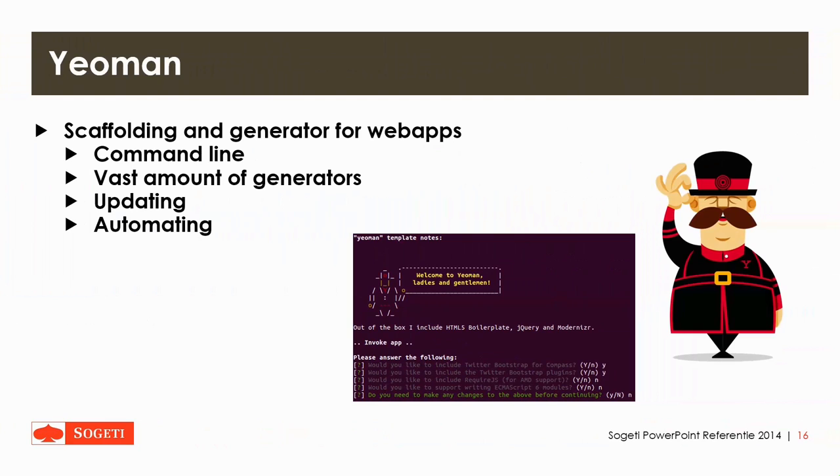Then there's Yeoman, which is kind of an extended version of Grunt. It allows for scaffolding and generating web apps. It is used via the command line and offers a vast amount of generators. It allows you to update and optimize things where you can start your project with a single command and then use a couple of questions to get it customized. It's currently pretty popular for setting up your project.